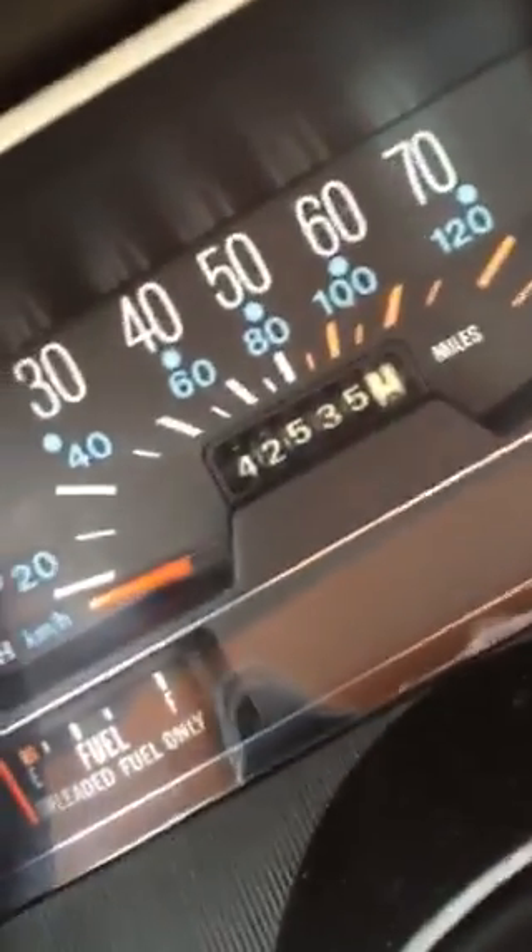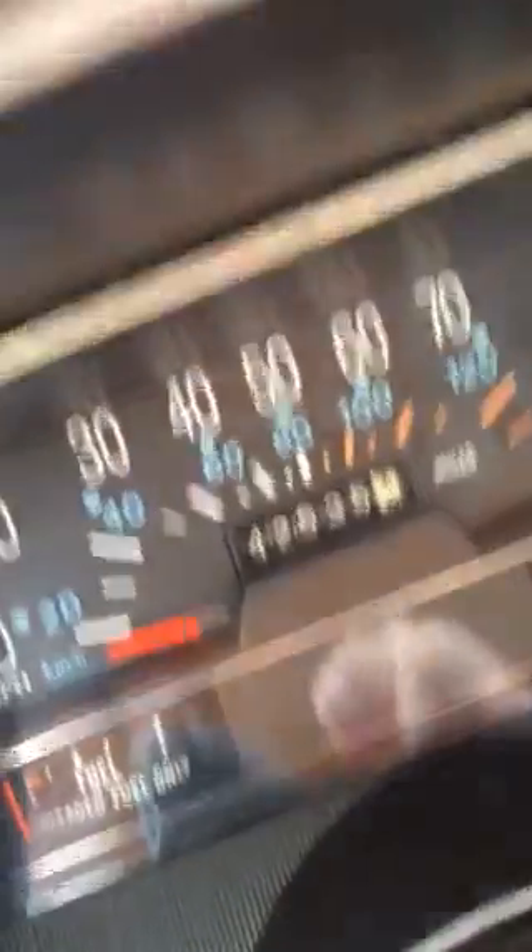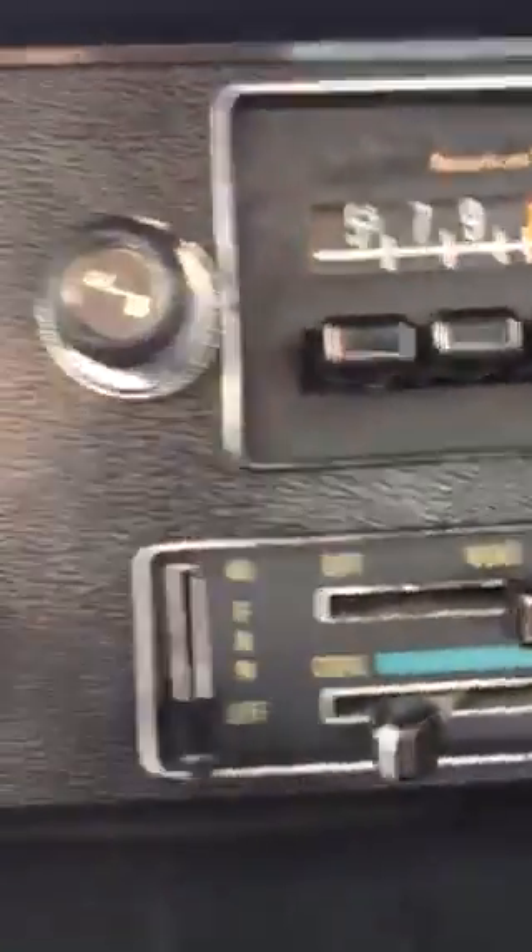It has 42,535 original miles. AM and FM push-button radio — actually just AM. Storage light.